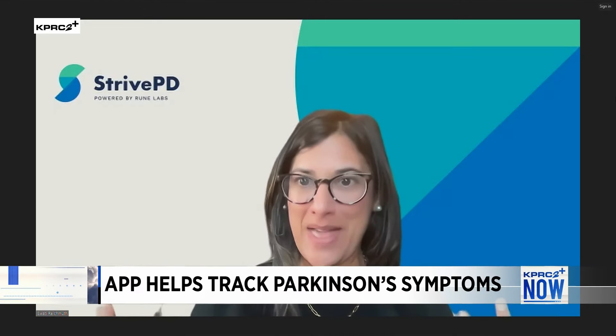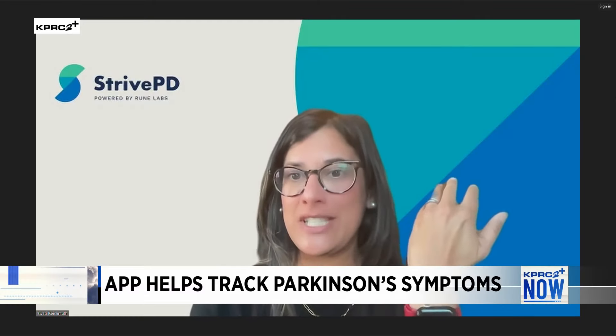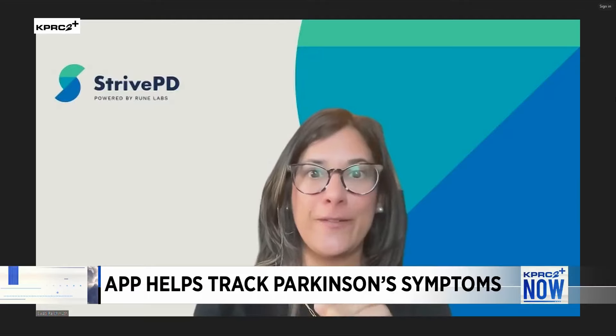Yeah, absolutely. I always love talking about what we do and how we can help. So we are with Rune Labs and we're a brain data company. Simply what that means is we're looking at harnessing brain data through wearables such as the Apple Watch. We're talking about Parkinson's, and that is our first disease application that we are looking at.